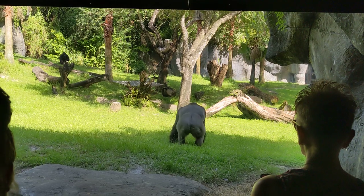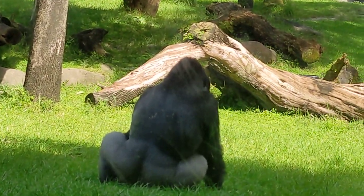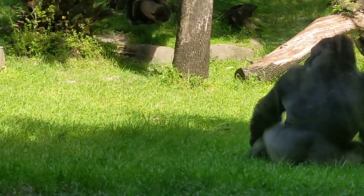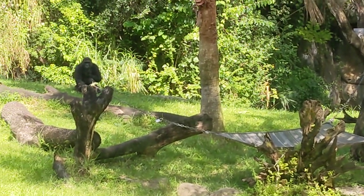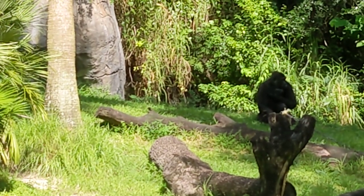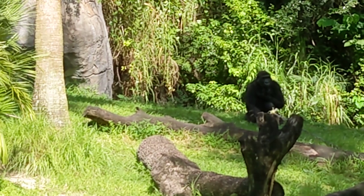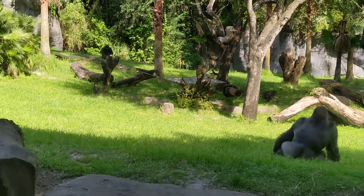There are two species and four subspecies of gorillas. This is what is found in managed care throughout the world. They are a little bit smaller than the mountain gorillas that are the most well known as far as wild gorillas go.